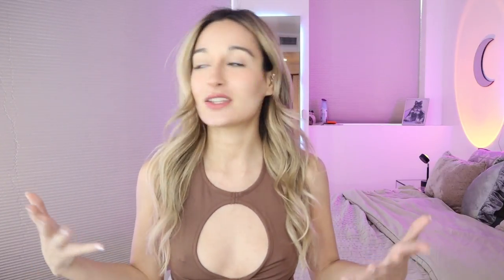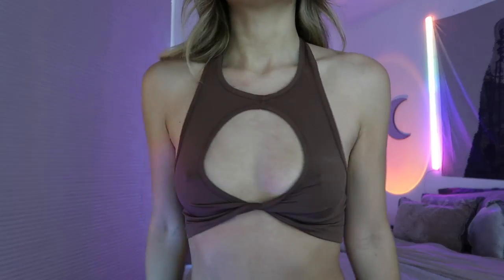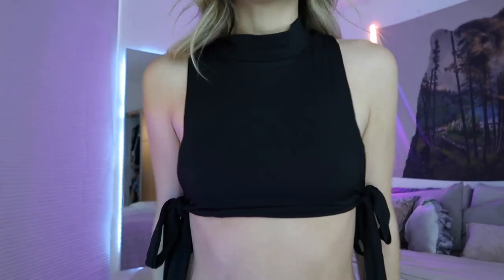Then I got this — I don't know if you call it a keyhole top — but it's the workout material I love so much. It's a nice little sexy top and it's that earthy brown color I love. For the last of the tops, I got this black crop top with little tie things on the side. I kind of like the fact that it has these little dangly things.